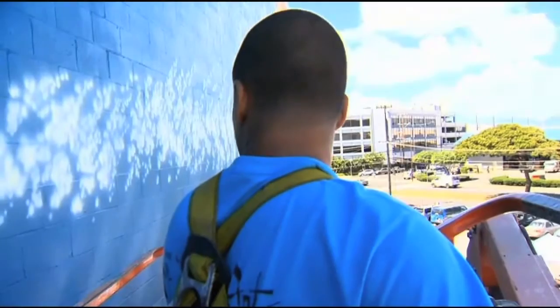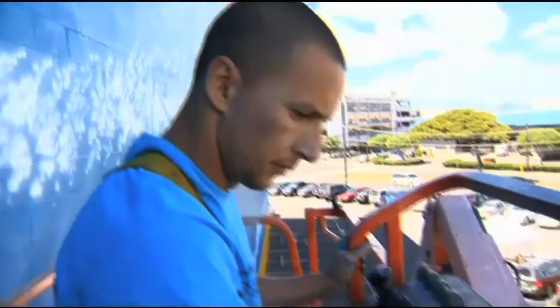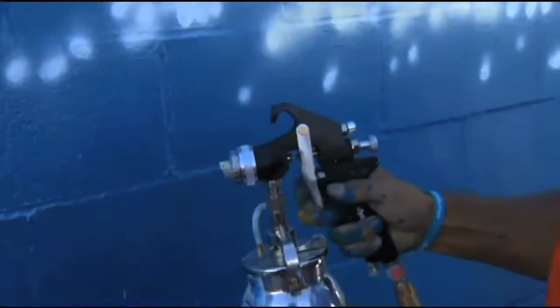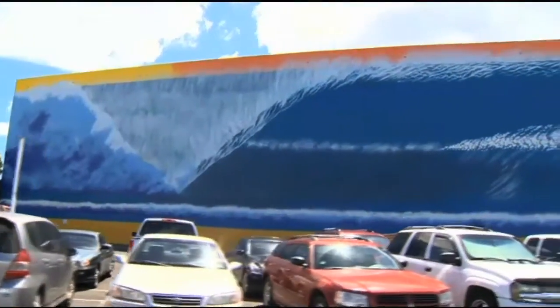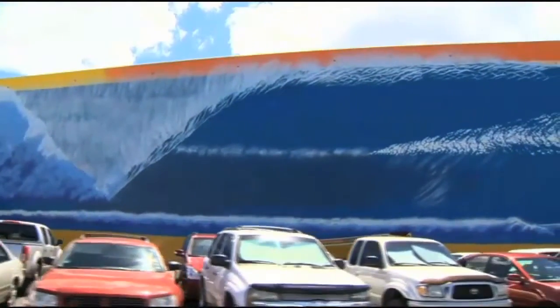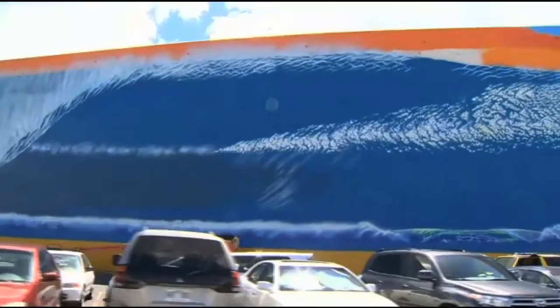Just to get to the point of painting took almost half a year, with all the planning and permits that had to be done. Once that happened, it was go time. It's about 400 feet long and five stories high. We've ordered 150 gallons for this wall, and we've been going through the paint pretty fast, so I'm pretty sure we're going to use all 150.